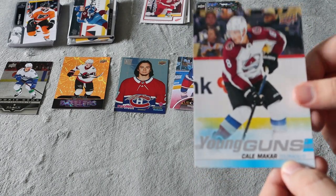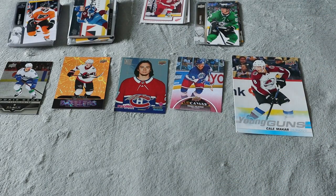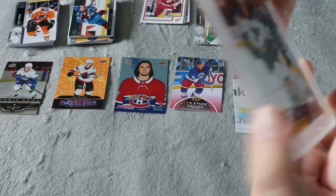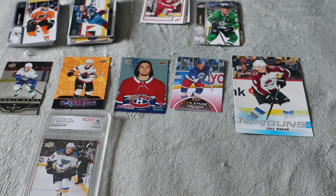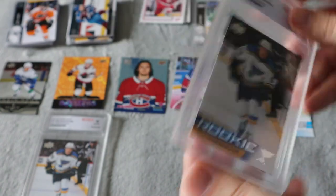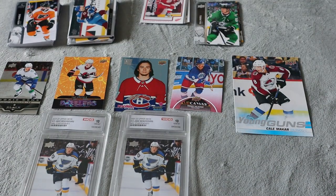We do have two sealed graded cards. It is Jake Neighbors' rookie from the Rookie Star set — 2021-22 — which I always get the complete box of anyway, so even though it's graded out of 10, not really much value there on its own. And the other graded card is ironically the exact same Jake Neighbors rookie graded 10 out of 10. I don't really trust this grading company — you can hear the card bouncing around inside the case.